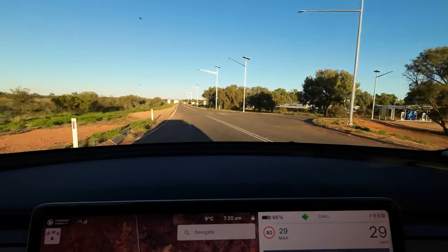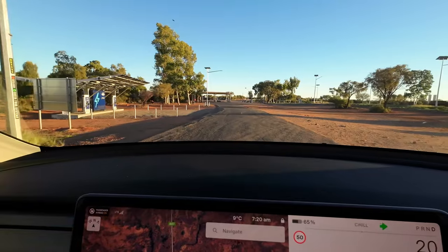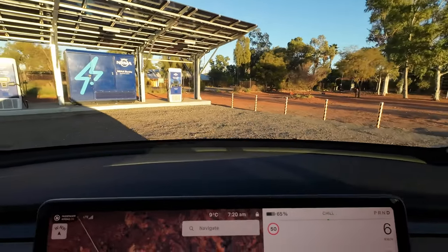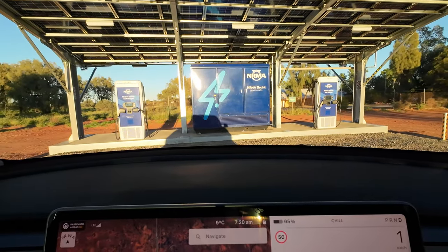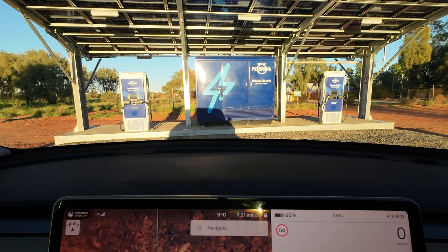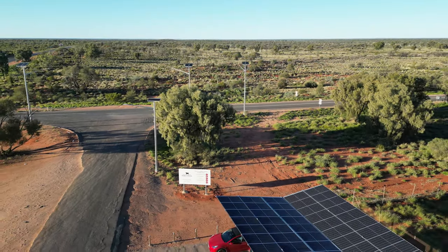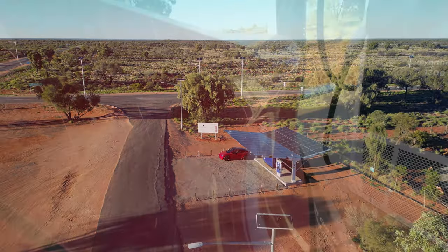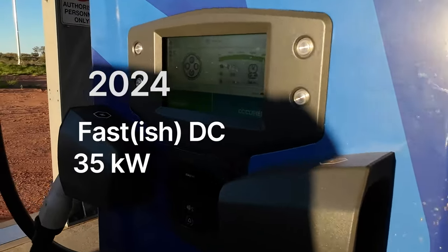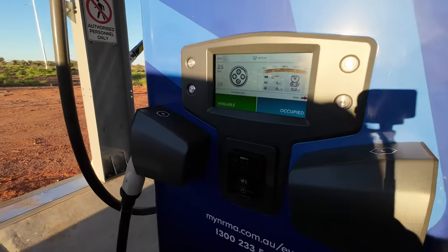That's the road down to Uluru, and this is the new NRMA setup. We've got a couple of Tritium chargers — a newer generation — and the DC converters, probably batteries in that cabinet, and a canopy of solar panels. That's pretty cool. Let's plug in and see what kind of charge rate we get. Getting a charge rate — suggesting we're getting 34.6kW, which is nearly the capacity of the setup here. Looks like we're getting a charge.